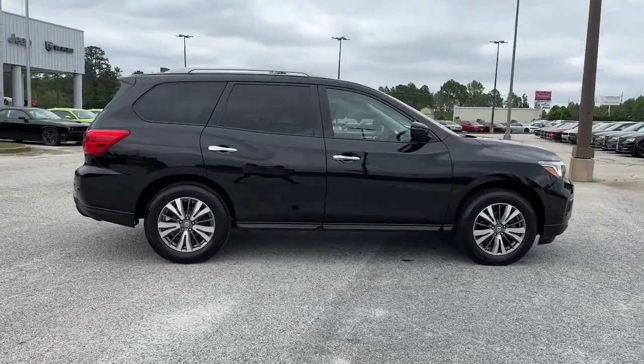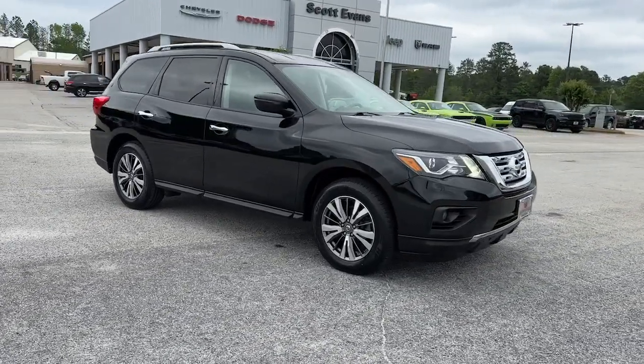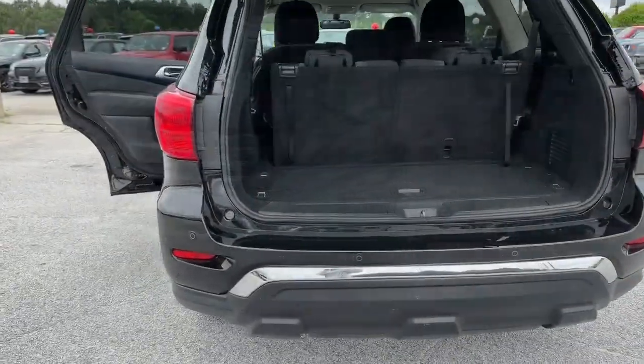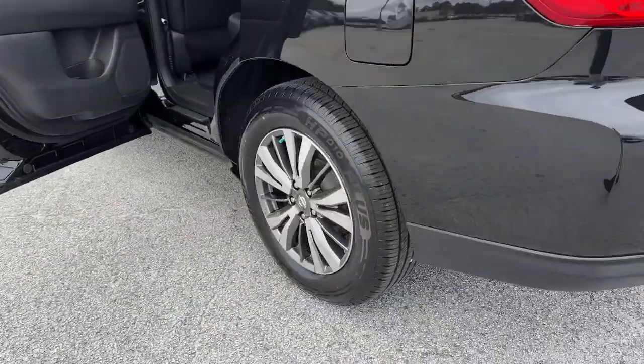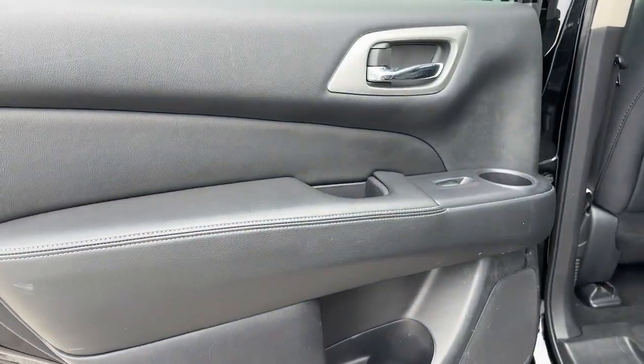The following are some of this vehicle's highlighted options: keyless entry, backup camera, remote engine start, satellite radio, fog lamps, keyless start, adaptive cruise control, four-wheel drive, steering wheel audio controls, and aluminum wheels.